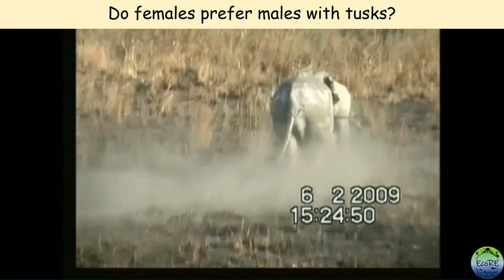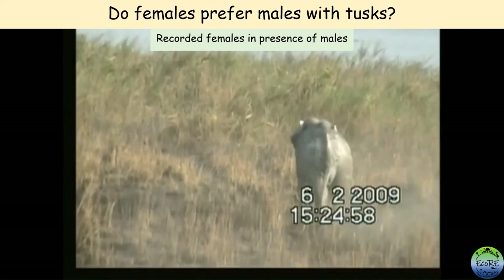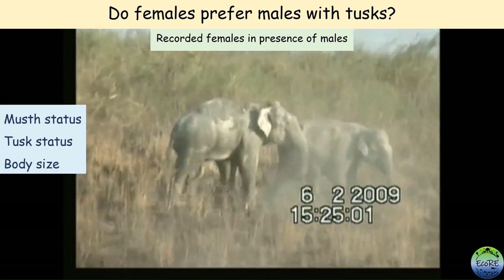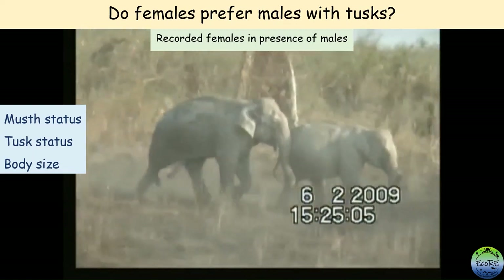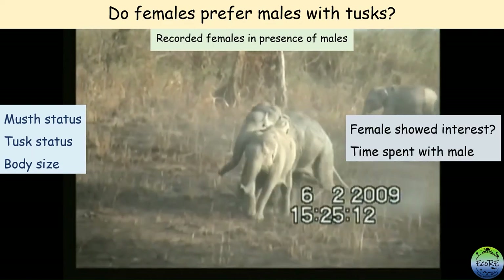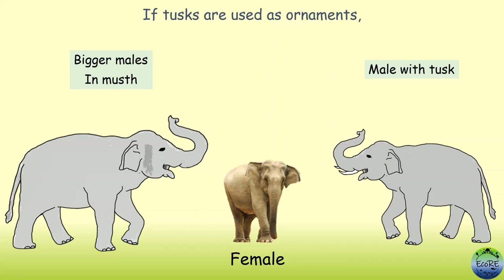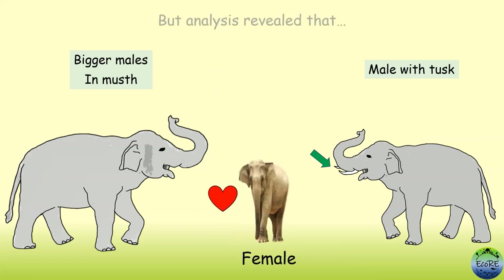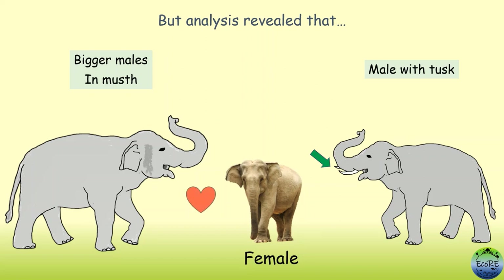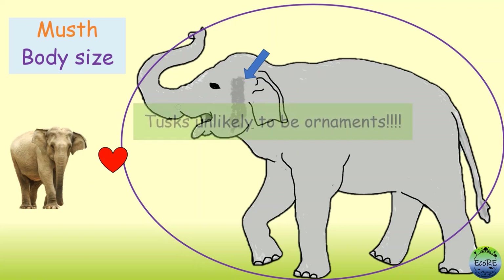So do females prefer males with tusks over tuskless males? Researchers recorded females in the presence of males, noting the must status, tusk status, and estimated body size of the male. They also noted if a female actively showed interest in a male and the time she spent with a particular male. If tusks are ornaments, females should be more responsive and spend more time with tusked males, irrespective of size and must. But analysis showed that females did not prefer tusked males over non-tusked males. Instead, she showed a positive response to bigger males in must.